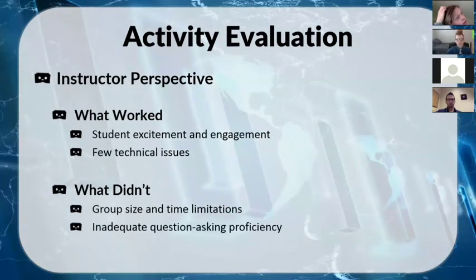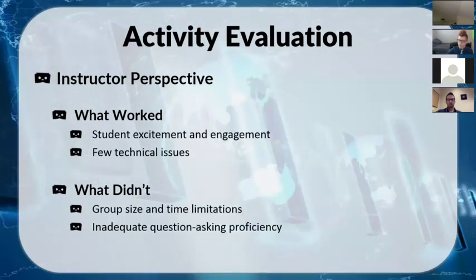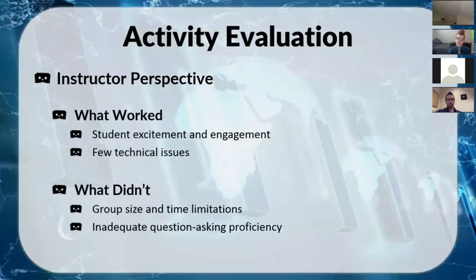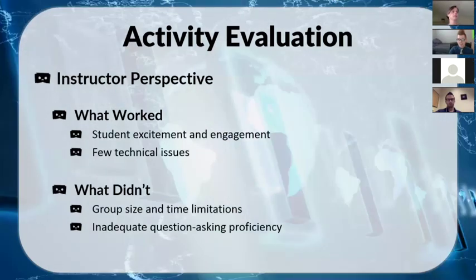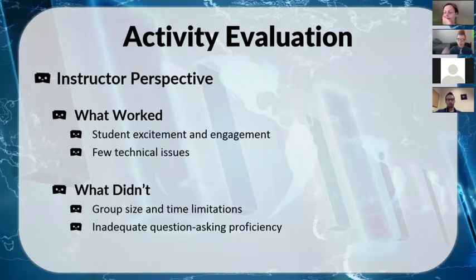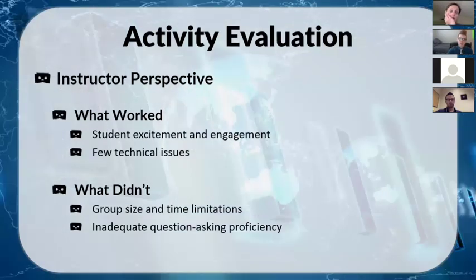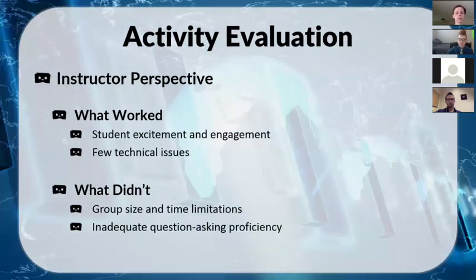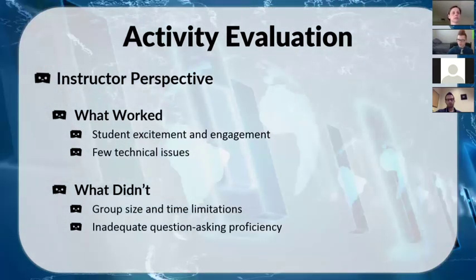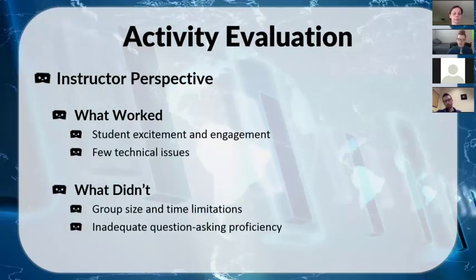The bigger issue was inadequate question-asking proficiency. Part of this was my fault — we already did a brainstorming activity where they wrote out all the simple questions, so in class they already knew who, what, when, where, and started wanting to ask more complex questions they just don't have the proficiency for yet. While it was a good sign they were invested, it was a clunker as far as actually practicing question formation.